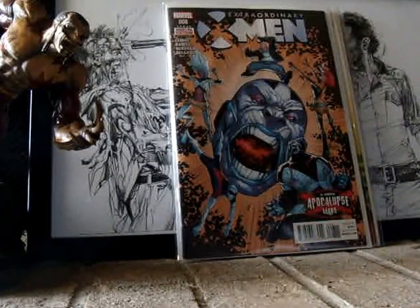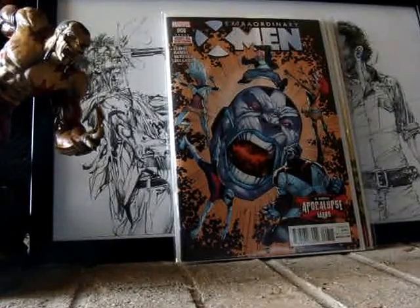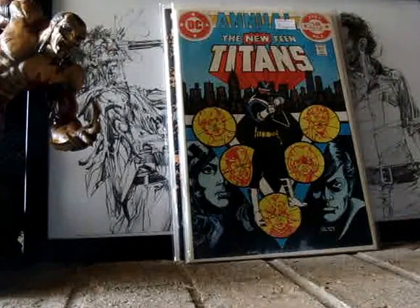Next, we got these from LCS. We got a new Teen Titans Annual number 2. First appearance of Vigilante.